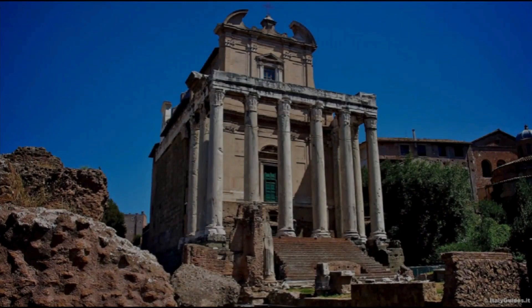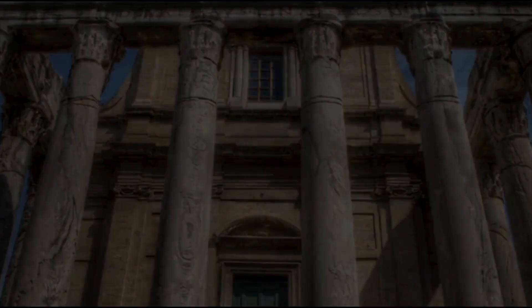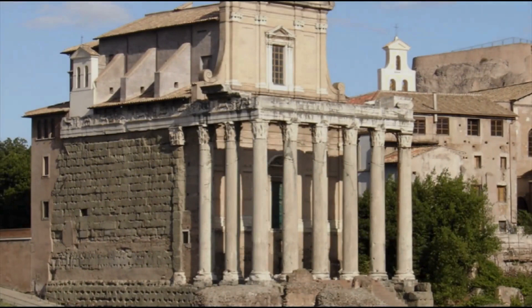This well-preserved Roman structure — the Temple of Antoninus and Faustina — dates back to 141 AD and was built on the initiative of Roman Emperor Antoninus Pius in honor of his wife Faustina, who was deified after her death. Twenty years later, the Emperor also died and was deified, so the temple that was once dedicated to Faustina became the Temple of Antoninus and Faustina. Between 600 and 800 AD the temple became part of the Church of San Lorenzo in Miranda, and that is why it has managed to survive to this day.